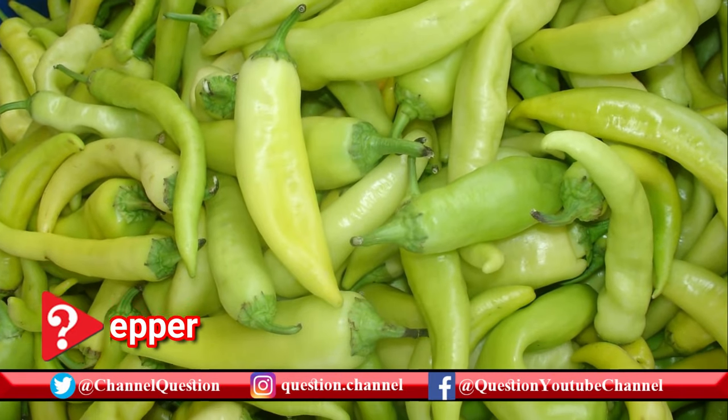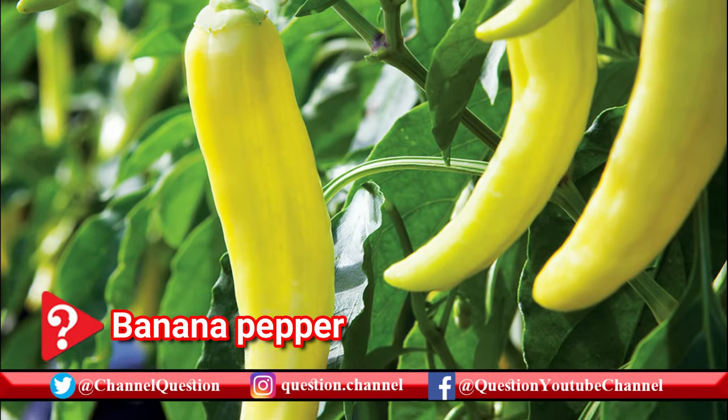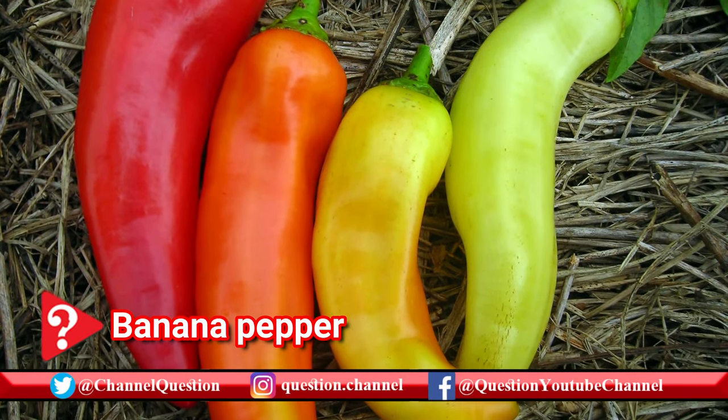Also a sweet pepper, banana peppers are often used on deli sandwiches. They're also good in salads, and you'll usually see them in antipasto at Italian joints and on pizza. They have a little more tang to them than bell peppers.